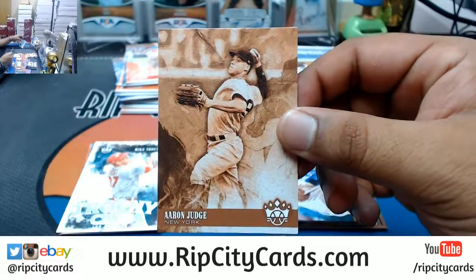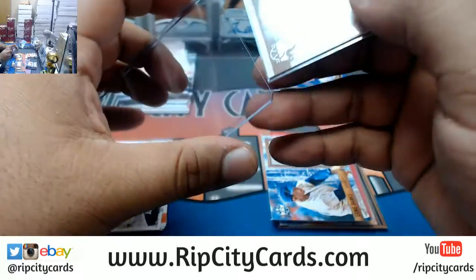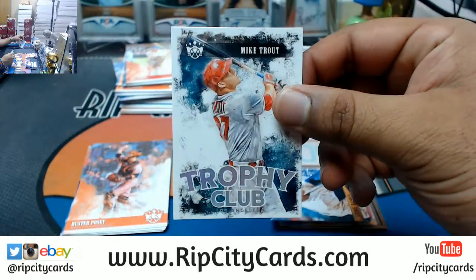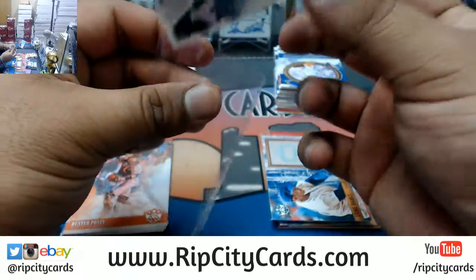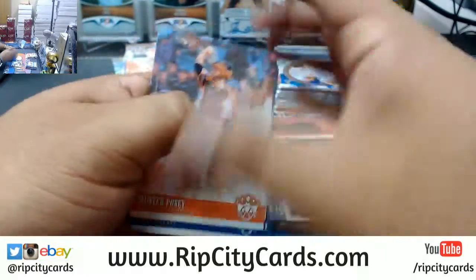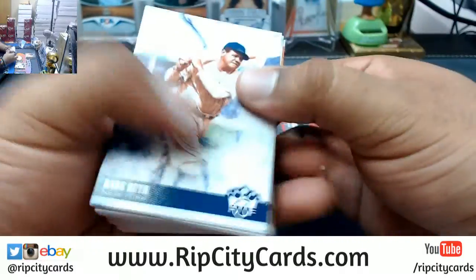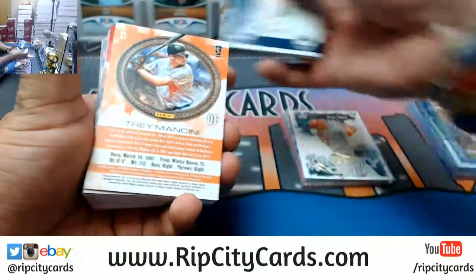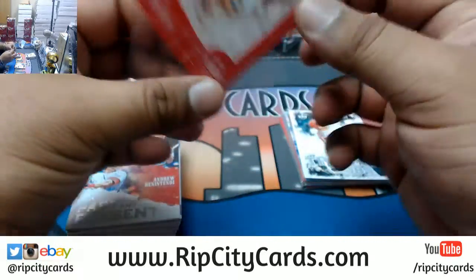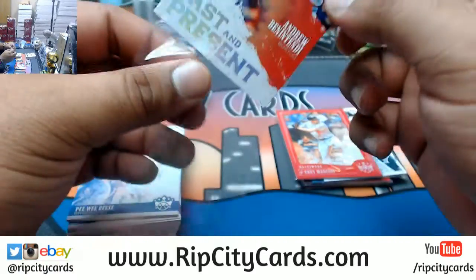Aaron Judge sepia short print for the Yankees, pretty nice. Mike Trout Trophy Club Angels. And the last stack — got Trey Mancini Red Sox frame card, Red Sox past and present Fred Lynn and Andrew Benintendi.